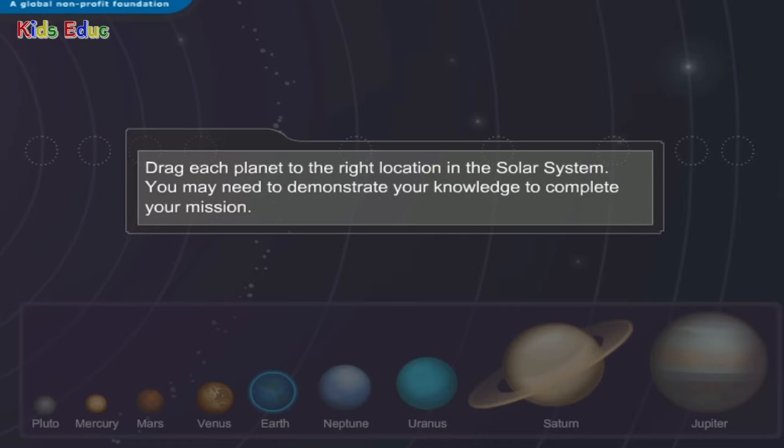Drag each planet to the right location in the solar system. You may need to demonstrate your knowledge to complete your mission.